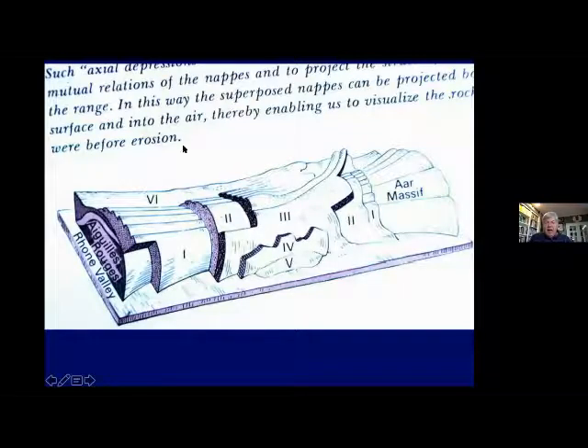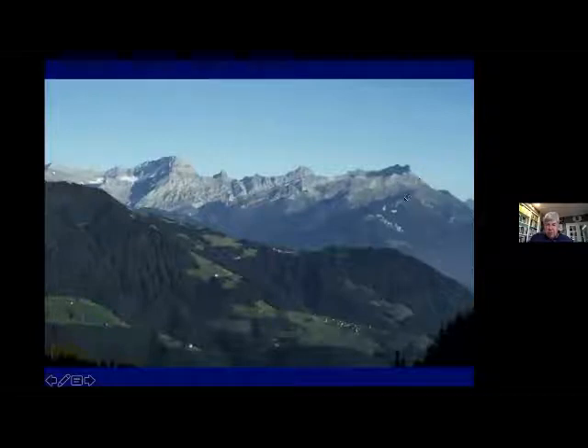Everything in the Alps is big anticlines and synclines. Here is a picture of the Bernese Oberland, looking into it from the Rhone Valley side. Here is the Dent de Morcles — all the beds are just a huge anticline that has been uplifted and tilted. We're looking from the north side, and everything is tilted, tilted, tilted. Then we go to the left.